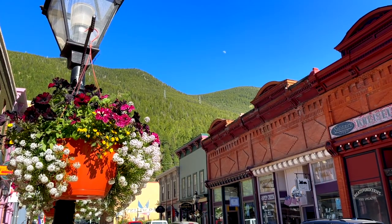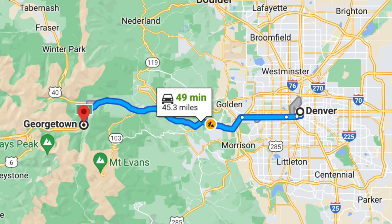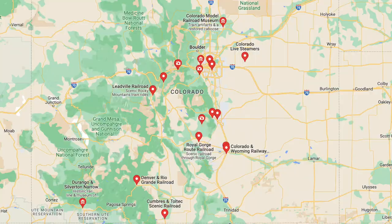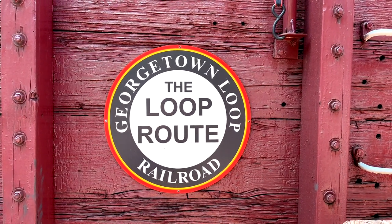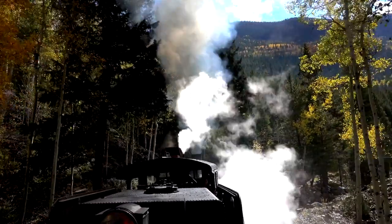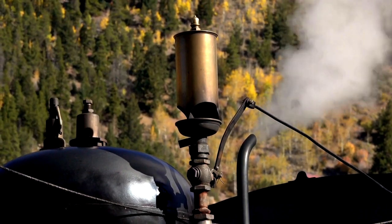Georgetown is a charming small town located about an hour away from Denver. It's most visited for its Georgetown Loop Railroad, one of several old-timey railroads in Colorado. Most of these railroads were once used for mining, but what makes Georgetown unique is that the line was originally established as a scenic ride for tourists way back in the 1800s, making it one of Colorado's first visitor attractions. It helped open the Rocky Mountains for sightseers.